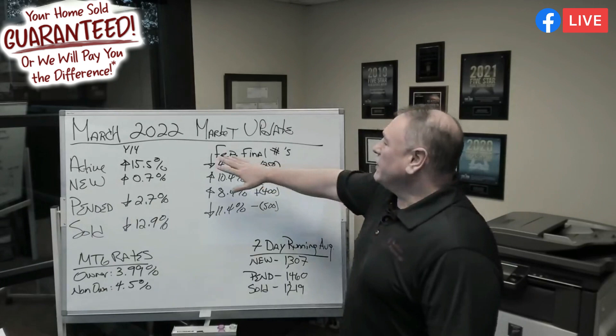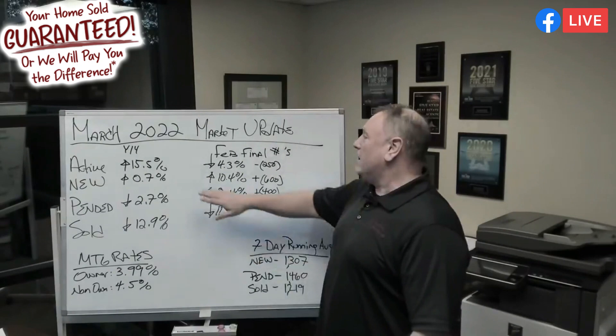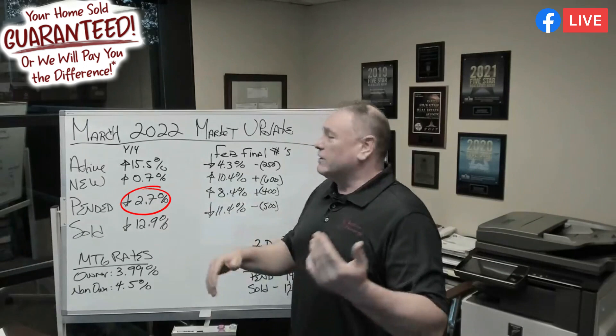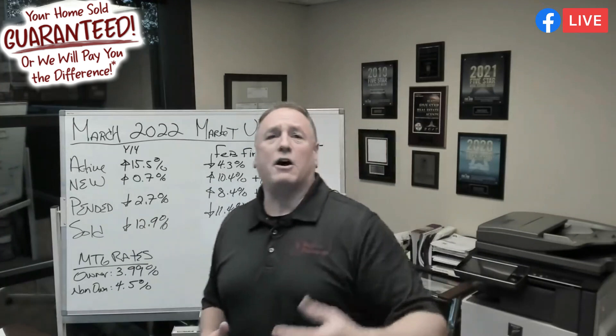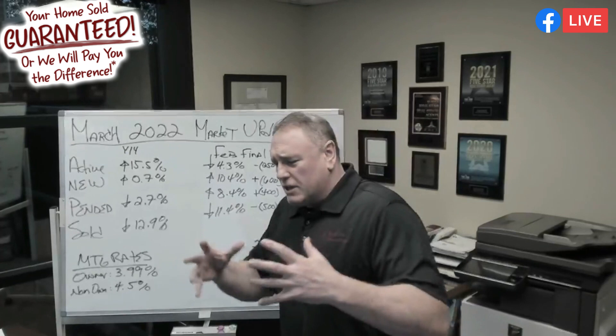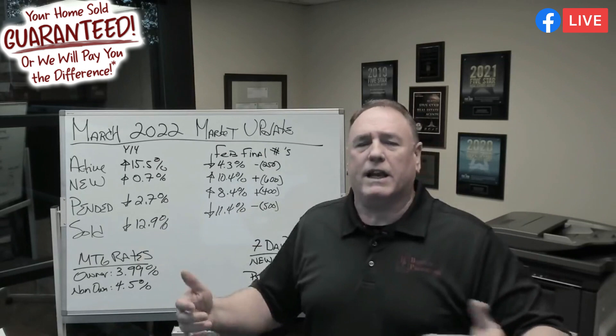Let's go over year-over-year for March. Right now inventory, because we had our big bump, we're up 15.5% — that's awesome. However, new on market is only up 0.7% year over year. At pended, we're down just 2.7%, which is not a very big number. Closed sales is a little bigger — we're down about 12.9%, roughly about 2,000 homes. Why? Because we don't have enough homes. When you look at new listings and pendings, they pretty much go hand in hand — the numbers are so small they follow each other so tight that if I see a bump in new on market, I immediately see a bump in pendings.